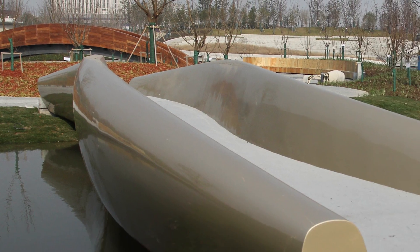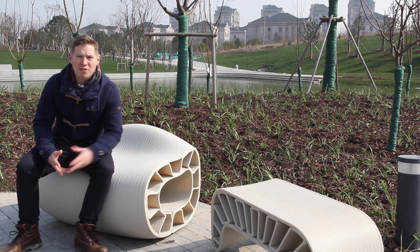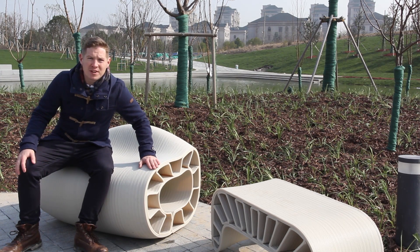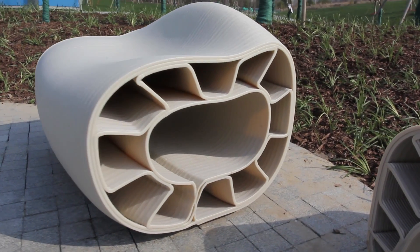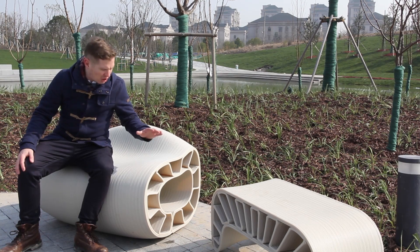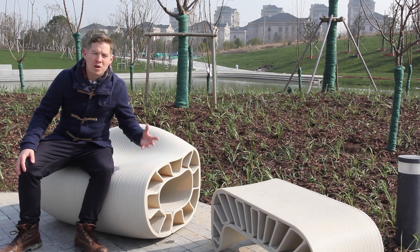While the scale of this bridge is clearly a step in the right direction, on the smaller scale these 3D printed benches are a great starting point for applications in large scale 3D printing. Once the technology has been developed, the process can be optimised to unlock new geometries to support urban life.